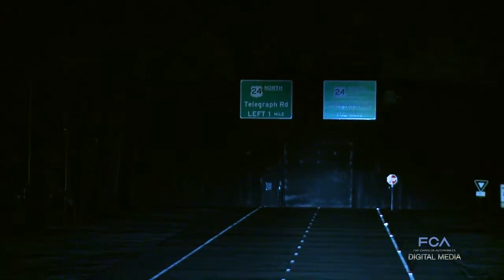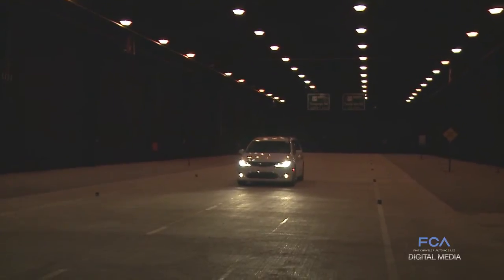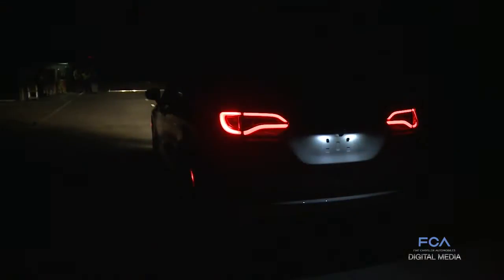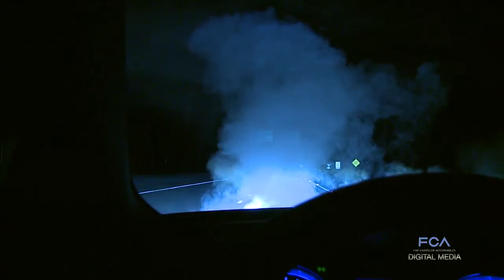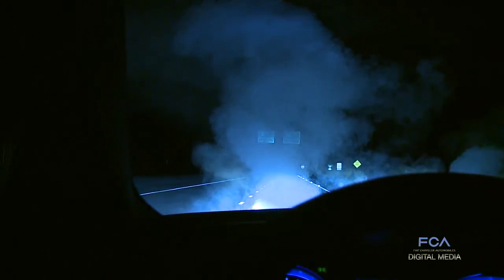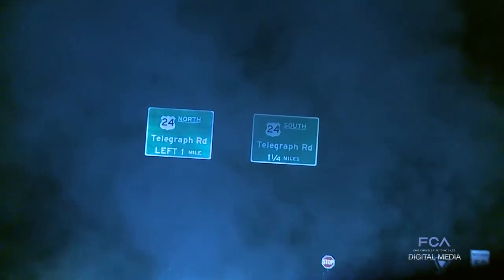See and be seen. Nothing could be more important or more heavily regulated on vehicles hitting the road today. Here in the ARDC state-of-the-art lighting tunnel, engineers can easily create any weather condition to test vehicle headlamps for maximum safety in fog, rain, snow, you name it. Hundreds of hours and more than 50 different tests help ensure the highest headlamp standards are met or exceeded.